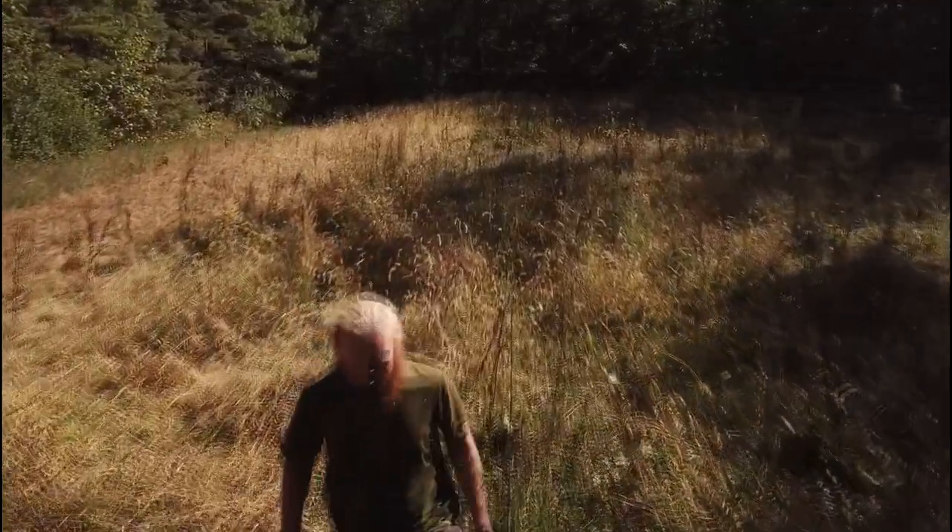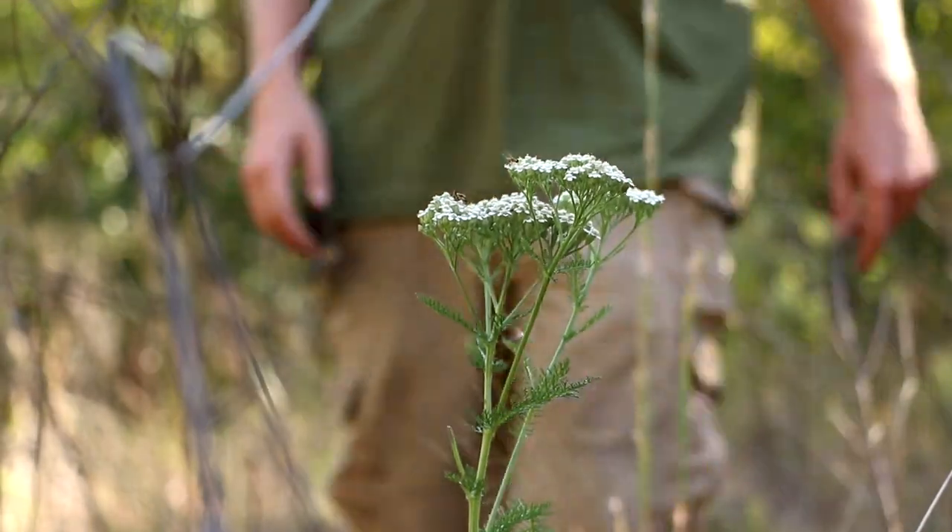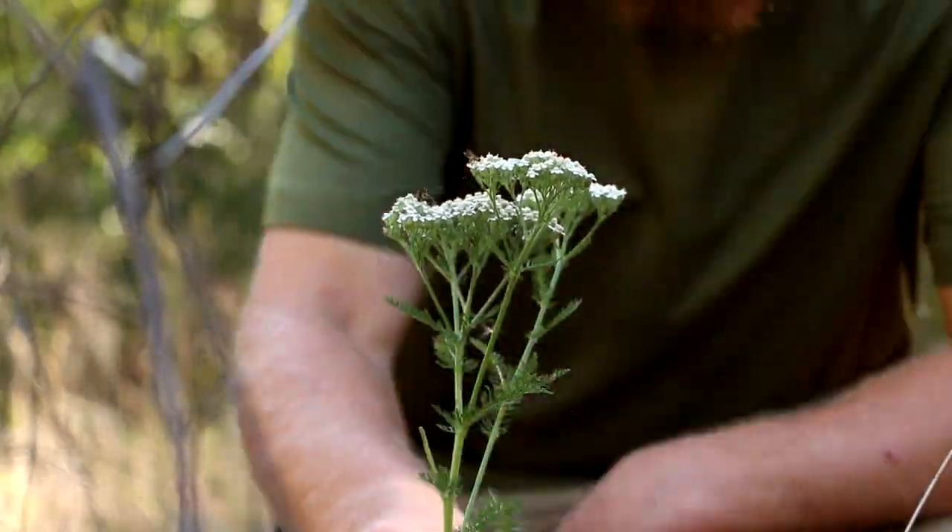It has one dangerous look-alike, and that is poison hemlock. But once you get familiar with the two, they're fairly easy to tell apart.